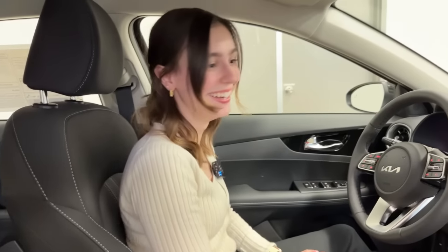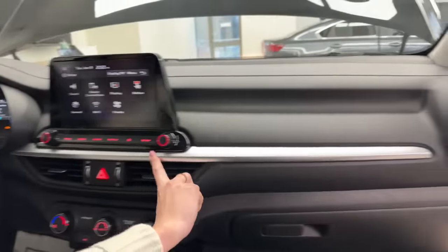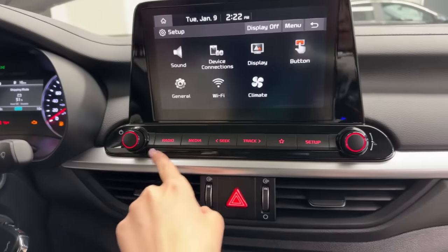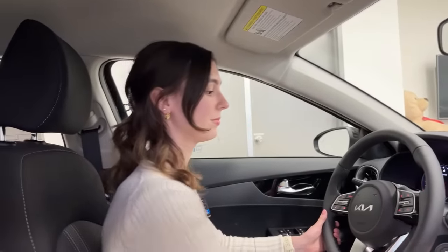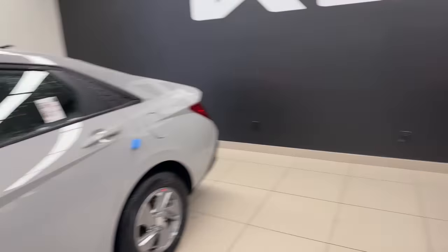My favorite feature that the Forte offers is a sunglass holder — it's the little things that matter! Looking at the dash overall, it's consistent with silver material and more chrome on the inside, some soft-touch leather. One thing I've noticed going from the Elantra to the Forte is I much prefer having the controls here rather than on the sides — it looks a little more put together. Let us know what you guys think in the live chat.